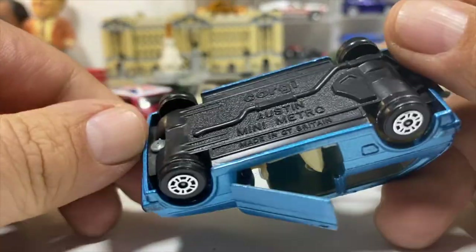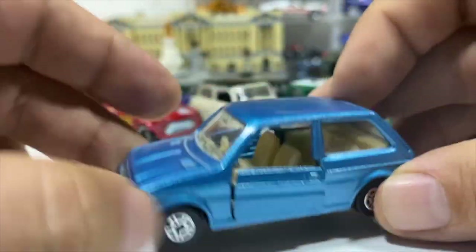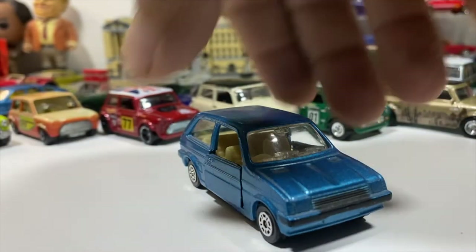What I almost forgot: an iconic Mini — the Austin Mini Metro by Corgi Juniors, with opening doors. The doors have seen better days but the car itself is there.